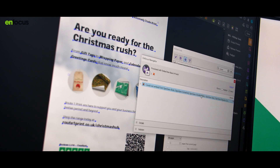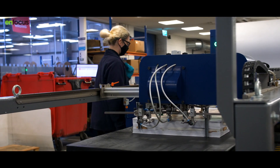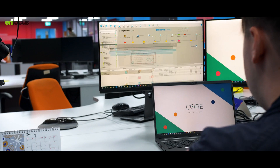We get orders through from our website; customers are able to upload artwork, which is then processed through PitStop and Switch to check the files and let customers know of any possible issues. Once the customer is happy with their artwork, they approve it, and that comes through to our internal Switch systems, which carries out pre-flights to make sure there are no issues that could affect the job in production.